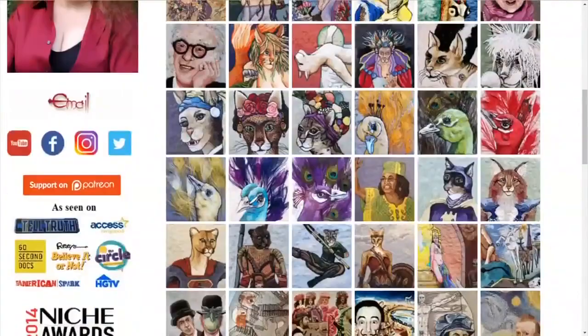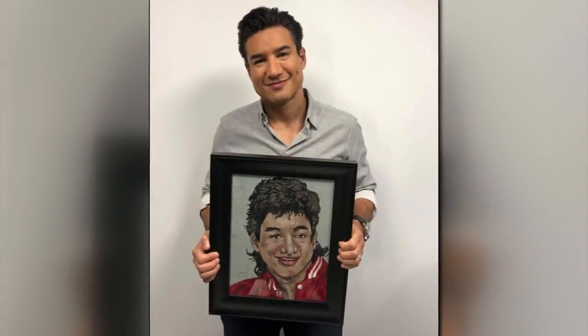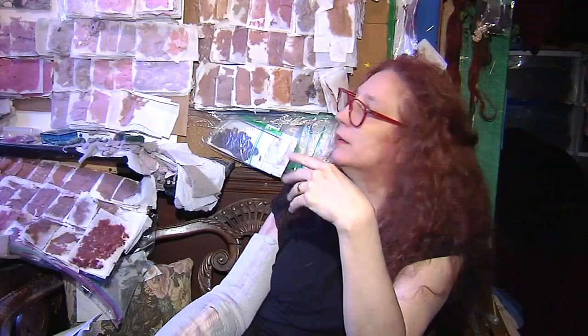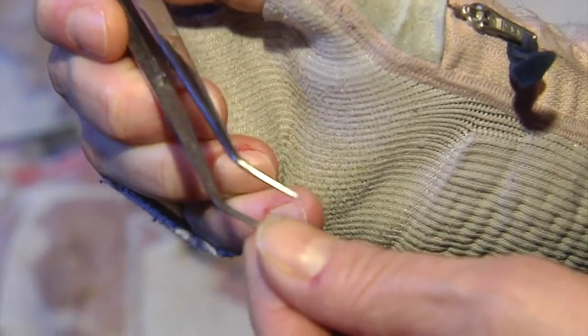She's made countless pieces, most recently making headlines for a piece capturing Saved by the Bell alum Mario Lopez. It helps me cope because I have constant pain, so it helps me cope with it. Many incorporate her love for cats and are made with patience, discipline, and passion.